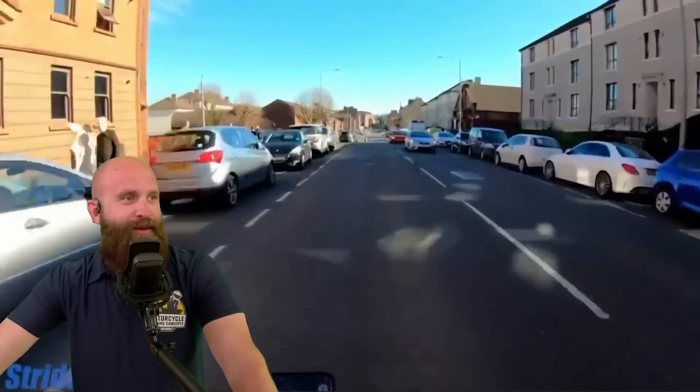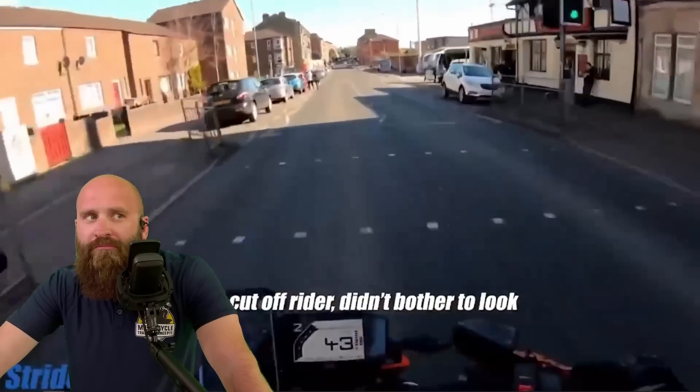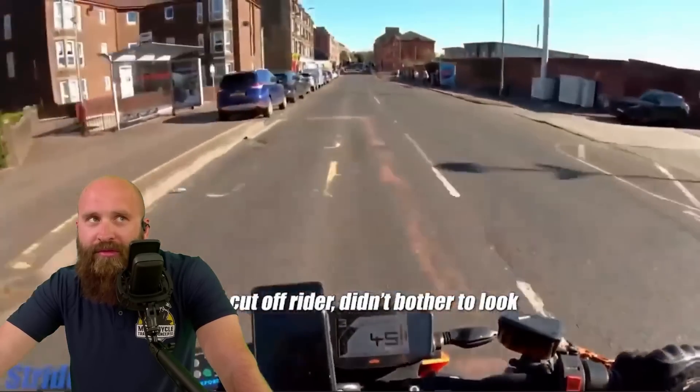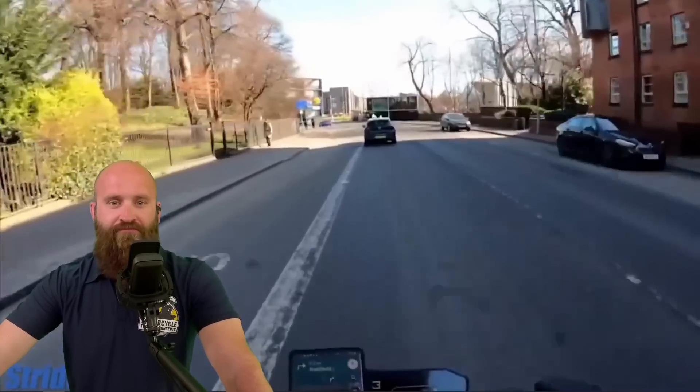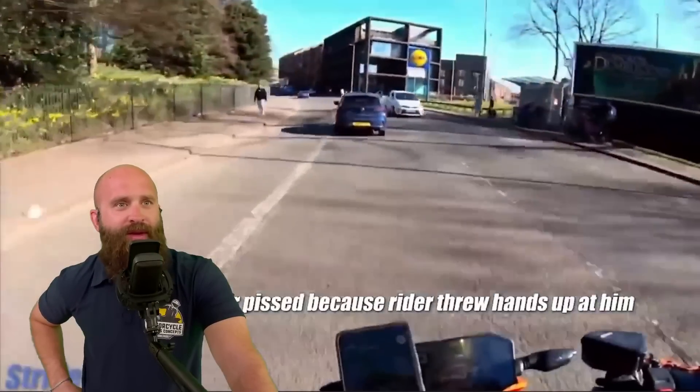Alright, Strider 790 — side of the vehicle came out in front of us. We're going to go ahead and pass him, not a big deal. Non-issue. Strider 790 once again, moving through here — comes the driver, pissed because the rider threw hands up at him.